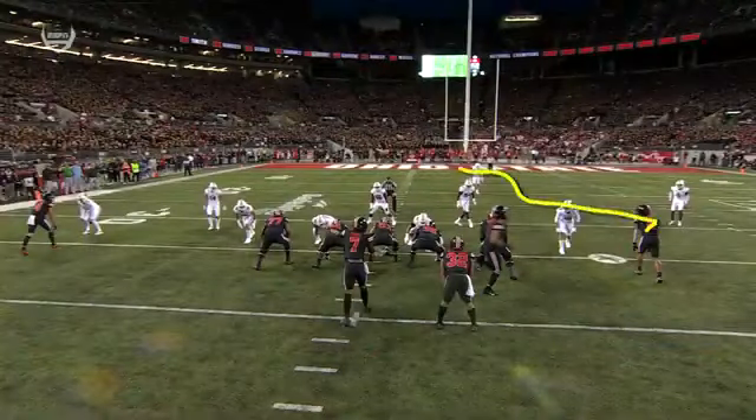Even Ohio State fans are gonna say, who are these guys playing in the secondary tonight? Mertz on the slant and it's intercepted — picked off! Tanner McAllister, the safety, still alive.